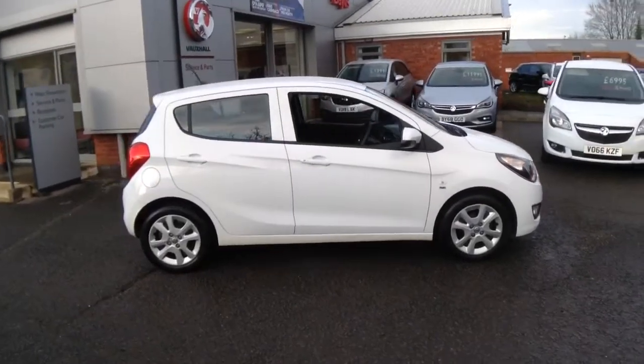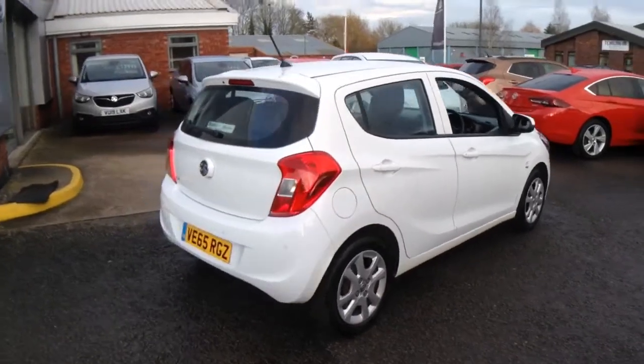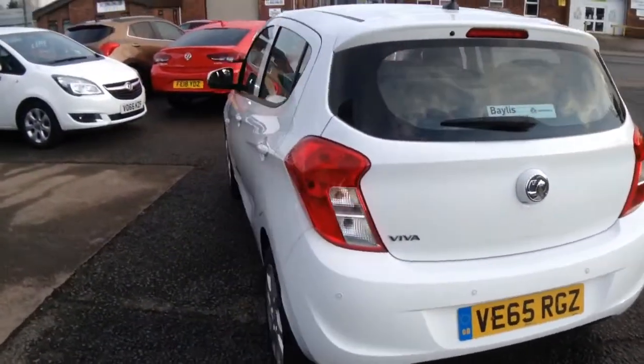Welcome to Bayliss Vauxhall. Here we have a 2016 Viva 1L SE with a standard Bayliss warranty, which is extendable for up to three years.